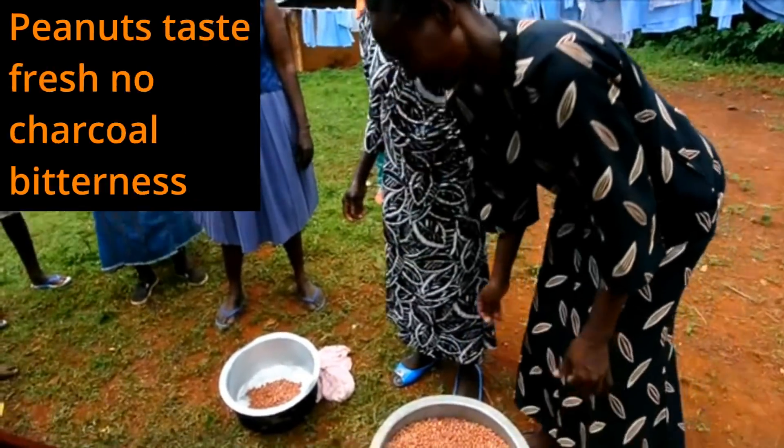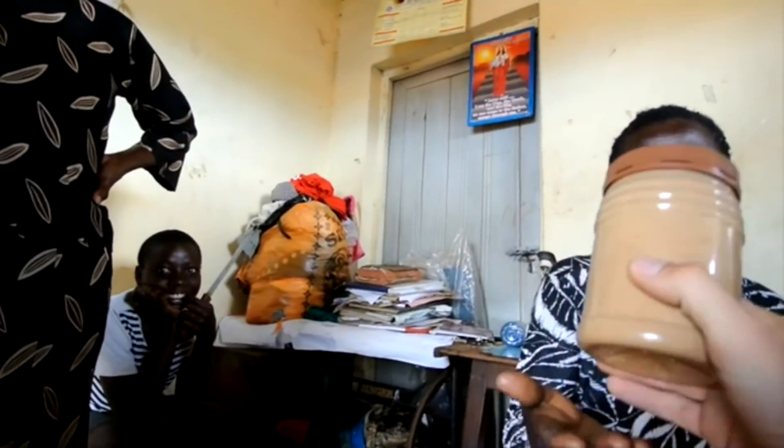Look at that. The first kilogram of solar peanut butter.